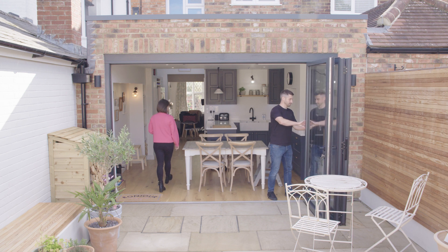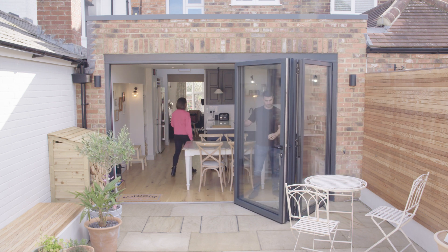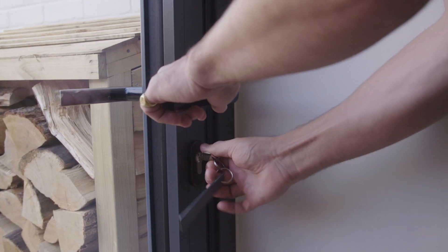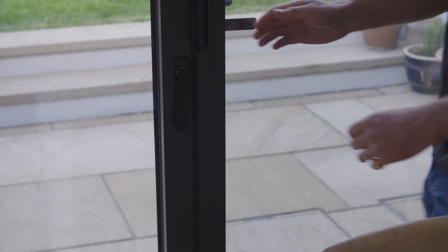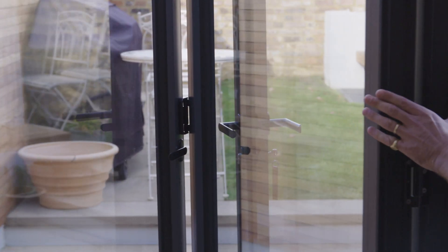They were priced competitively as well, and we thought the quality was better than the other manufacturers. The doors are really easy to open and close — they're heavy doors, but with the mechanisms installed they slide open very easily with just a couple of handles and a lock. There's a magnetic mechanism as well, so you can open just one door rather than having them all open, which gives you that flexibility. We would recommend Schüco doors to others, and we already have.